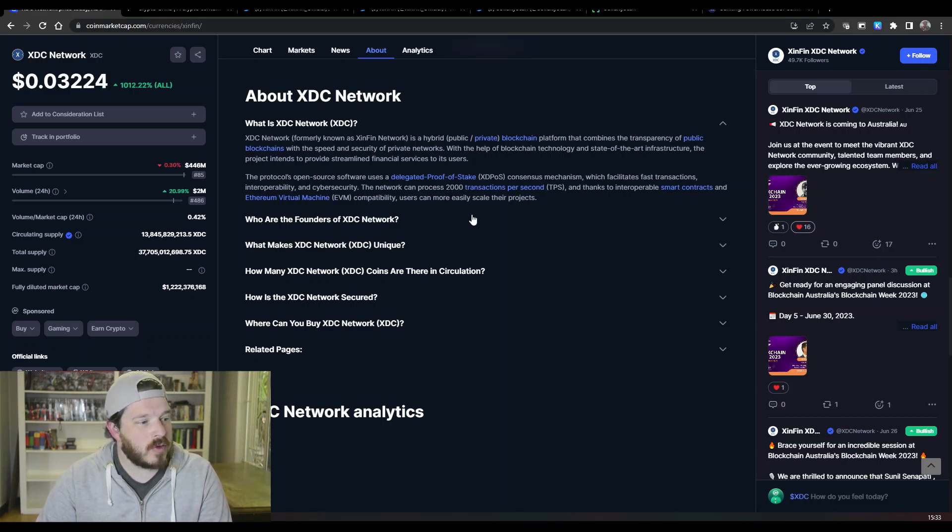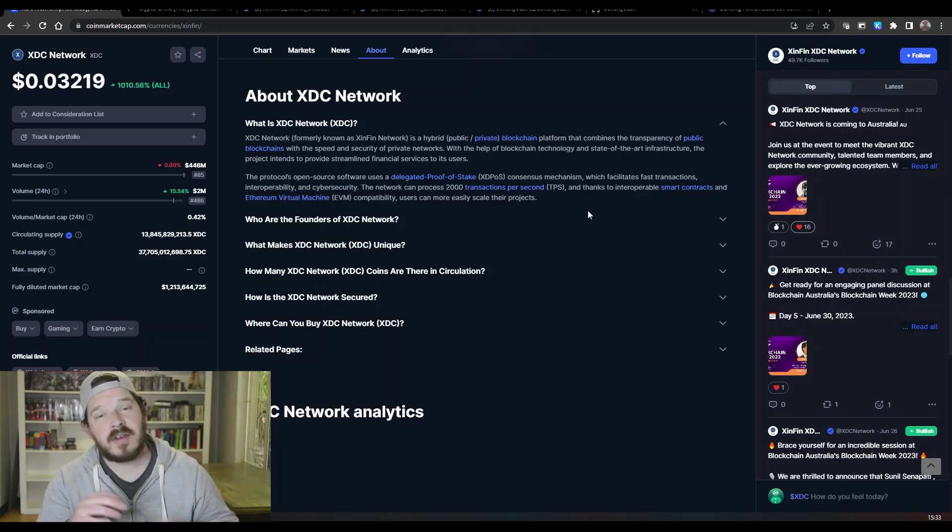The network can process 2,000 transactions per second, and thanks to interoperable smart contracts and Ethereum Virtual Machine compatibility, users can more easily scale their projects. Now 2,000 transactions per second is not necessarily the quickest out there in the crypto space, but it is by no means the slowest either — so it is solid from that perspective.